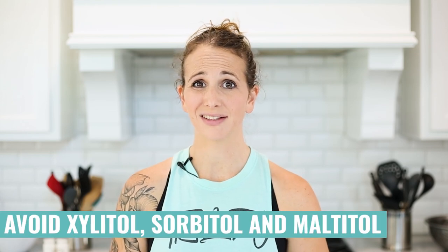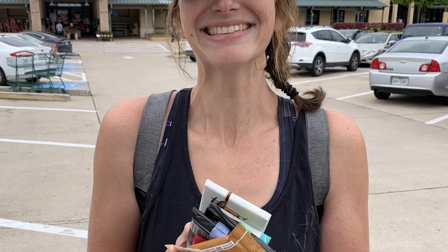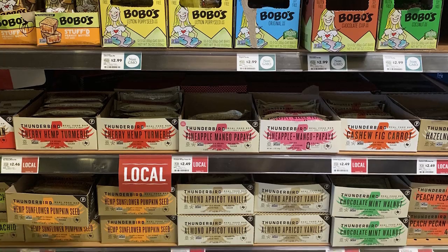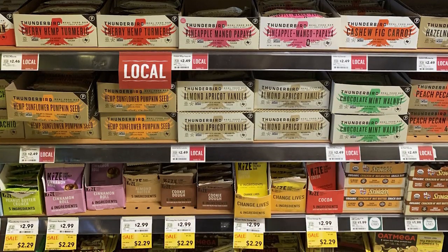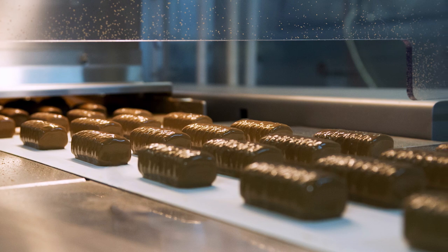If you see sugar alcohols in the ingredients list — like xylitol, sorbitol, or maltitol — that's an indication the bar could cause some gastric distress and bloating. If you find the best options based on these guidelines, you'll find a good, healthy, high-quality protein bar, and you'll eliminate a lot of the junk that really isn't doing anything for your health. Once you start assessing what's in each of these bars, I think you're going to be pretty shocked at how much sugar and added processing is in so many of these so-called health bars.